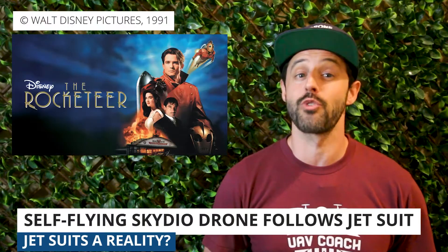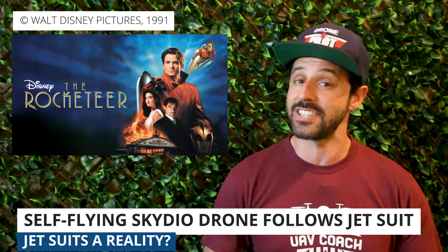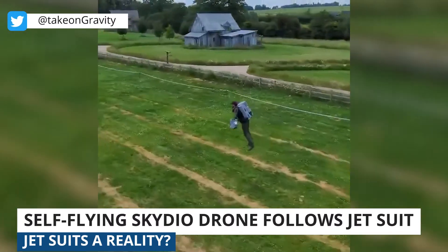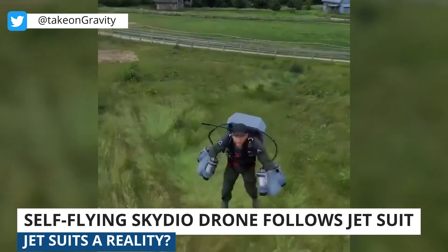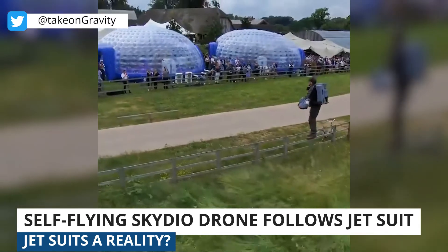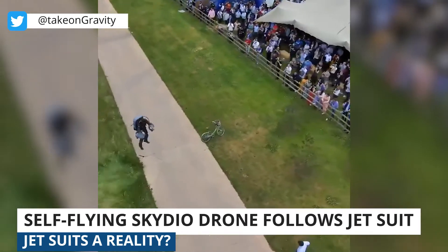Our next story is pretty crazy. When I was a kid, I remember this movie called The Rocketeer — a man in a jet suit. Little did I know that jetpacks would be a reality in my lifetime. Check this out: here is a video shot by a Skydio drone flying in follow-me mode. The video was shared recently on Twitter by Gravity, a British company focused on aeronautical innovation whose mission is to reimagine human flight and inspire a generation to dare ask 'what if.' While the jetpack technology itself is very cool, this video also displays the impressive autonomy of Skydio's drones. Really cool, beautiful shots.